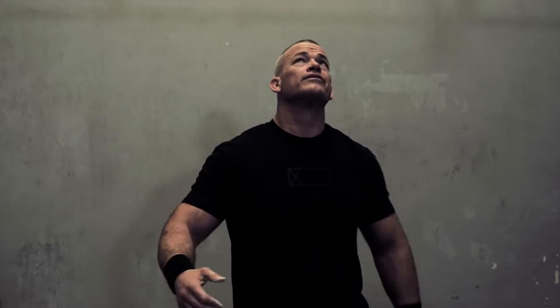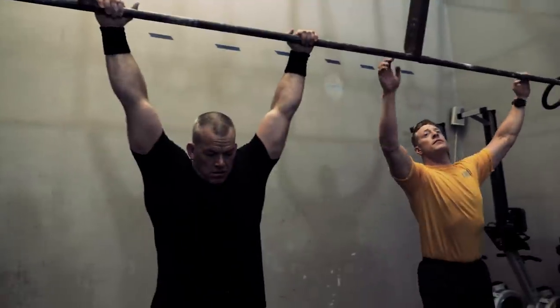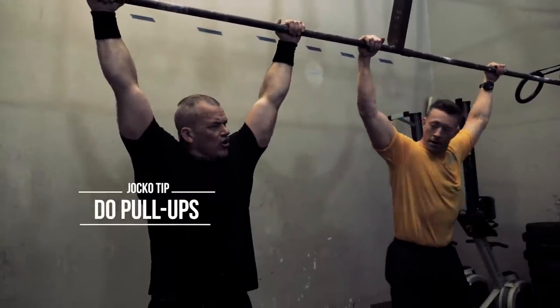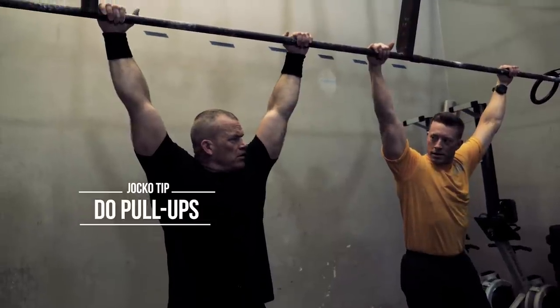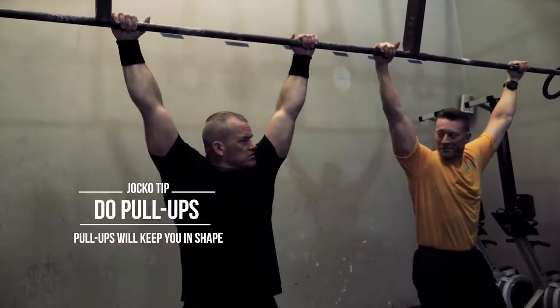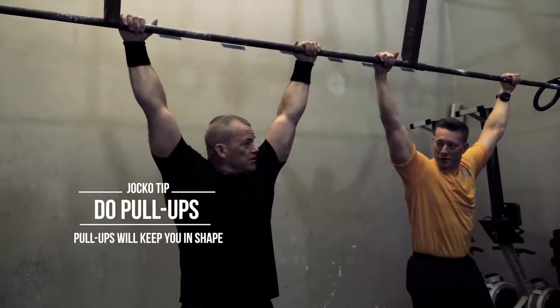Pull-ups are great exercises to do. I read that there's no obese person that can do a pull-up — it just doesn't exist. So I figured if you keep doing pull-ups, you won't be obese.